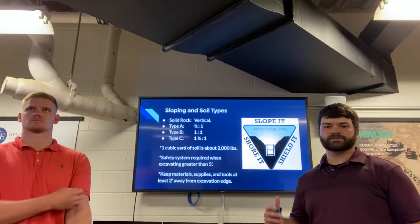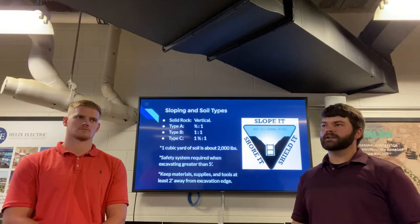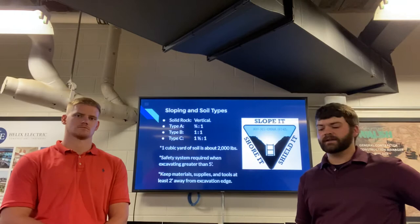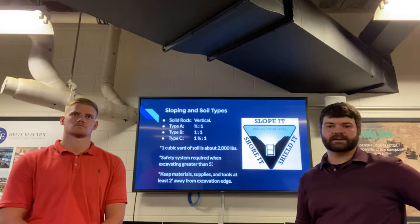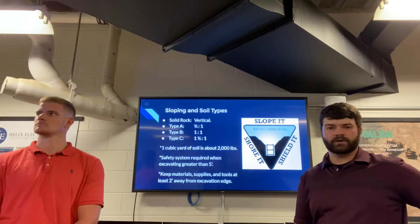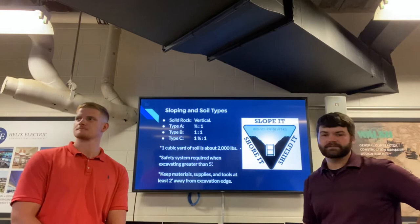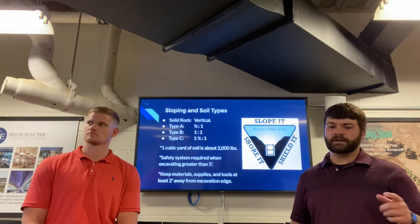For protective systems we can either slope back the soil, shore it up, or shield it with trench boxes. But why do we need to do this? One key fact is that one cubic yard of soil weighs roughly 2,000 to 3,000 pounds depending on moisture content — about the weight of a Honda Civic. So if a worker is 10 feet down in a trench, think about how many cubic yards could fall on them in the event of an accident. Any excavation greater than 5 feet requires these protective systems, and be sure to keep everything at least 2 feet from the top of your excavation — keep it clean and clear.